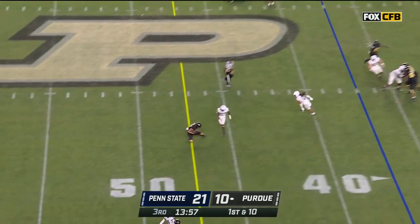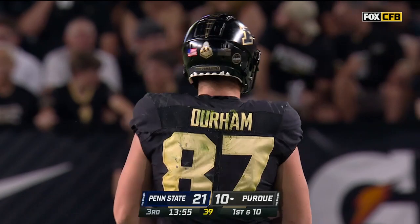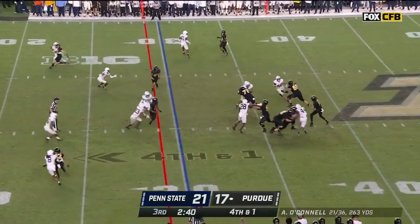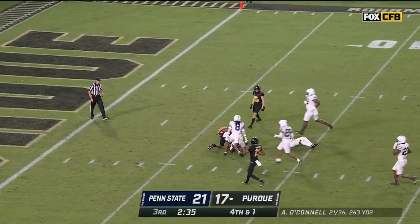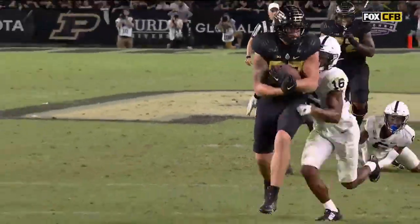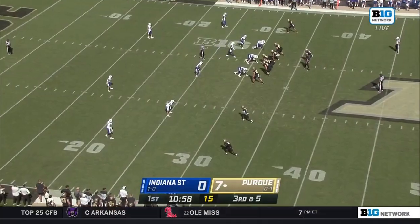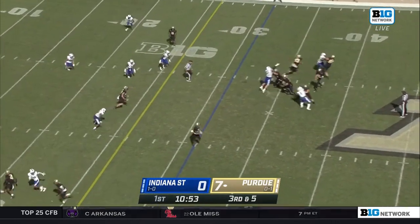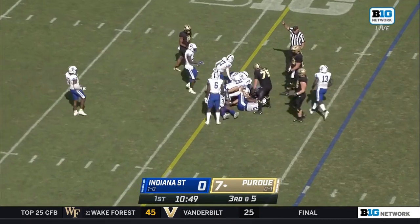On first down, O'Connell over the middle — caught again, this time it's the tight end, Payne Durham. O'Connell throwing over the middle — caught, first down, Durham still moving, down at the 7-yard line. Little angle route back into the middle of the field — that's Durham, he's wide open. Third down and five for O'Connell — shoots it over the middle to the tight end, Durham picks up first down yardage.